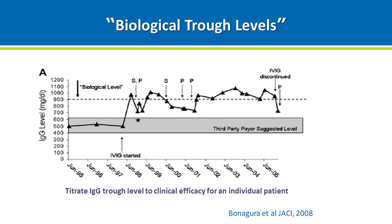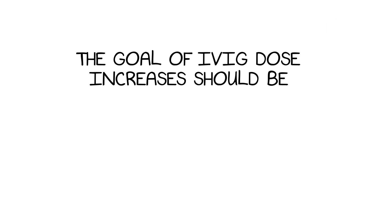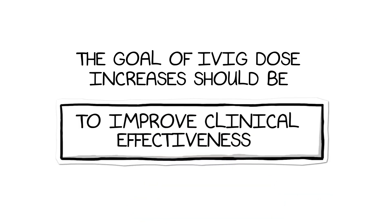IgG trough levels can be useful in some diagnoses to guide care, but are not useful in many and should not be a consideration in access to IVIG therapy. Although higher trough levels of IgG may be associated with clinical response, the goal of IVIG dose increases should be to improve clinical effectiveness and not merely to increase trough levels.